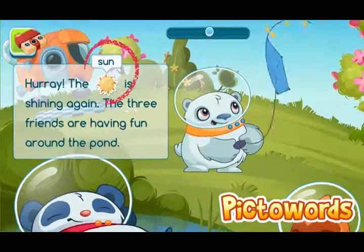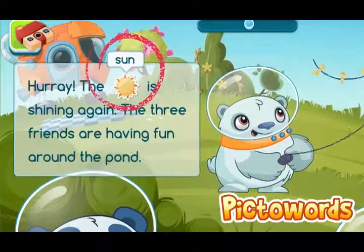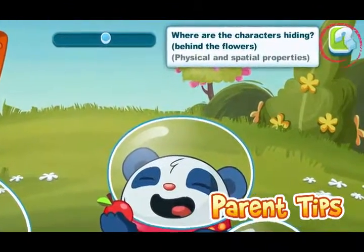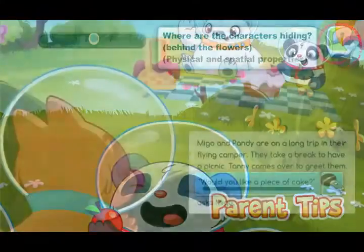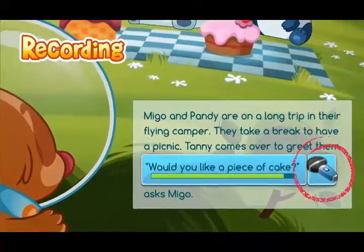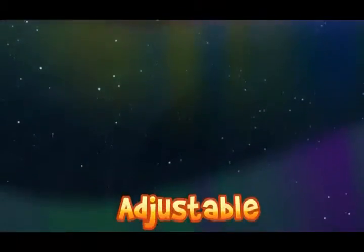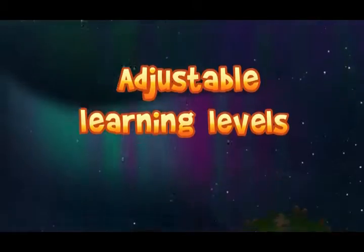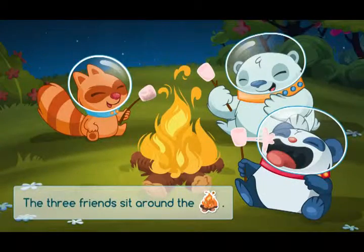Help your child learn new words with picture association. Know which aspect of your child's development is being solicited. Create special moments by recording your own voice. CosmoCamp offers intuitive, simple interfaces with adjustable learning levels.